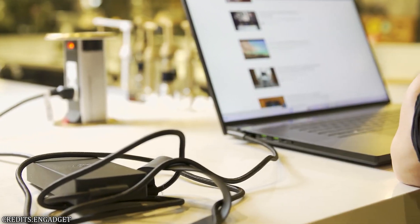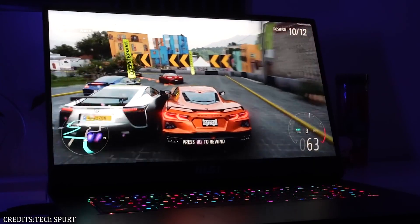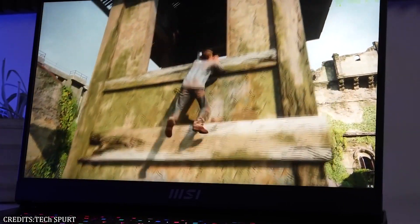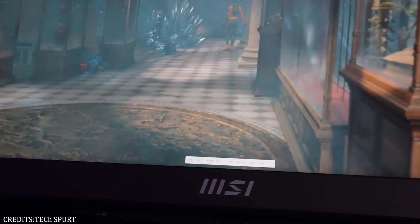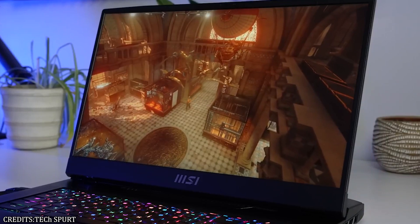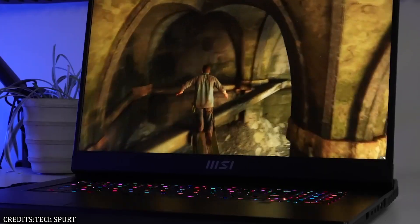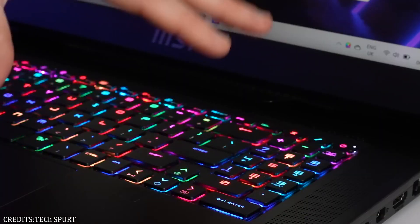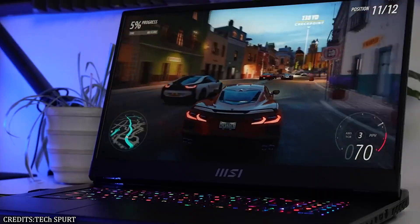Number 6: MSI GT 77 Titan 2023. The MSI GT 77 Titan 2023 is currently the most powerful gaming laptop on the market. It has the most up-to-date specifications, such as a 13th generation Intel Core i9-13980HX CPU and an NVIDIA RTX 4080 12GB laptop GPU. Its display has an impressive 4K resolution and a 144Hz refresh rate, and PC games have never looked or moved better. The laptop also features a mini DisplayPort output. Battery life of 4.5 hours is satisfactory for a gaming laptop, and it charges very quickly.